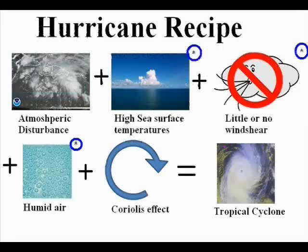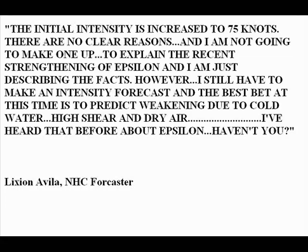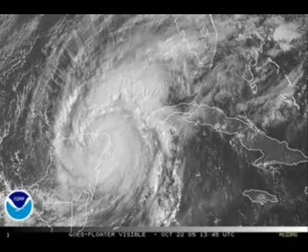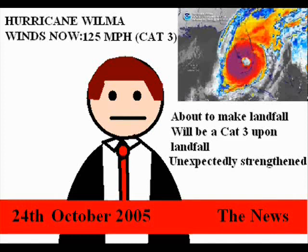A good example is Hurricane Epsilon, which managed to survive and even strengthen in sea surface temperatures as low as 21 degrees Celsius, which frustrated forecasters. Another good example is Hurricane Wilma — after becoming the strongest storm in Atlantic history and replacing its tiny eye with a much bigger one, it hit Mexico. When it came out of Mexico it was a 100 mph category 2 hurricane. Forecasters expected it to weaken to a category 1 due to extremely high wind shear, but it did the exact opposite and strengthened into a strong category 3 hurricane, catching Floridians by surprise.